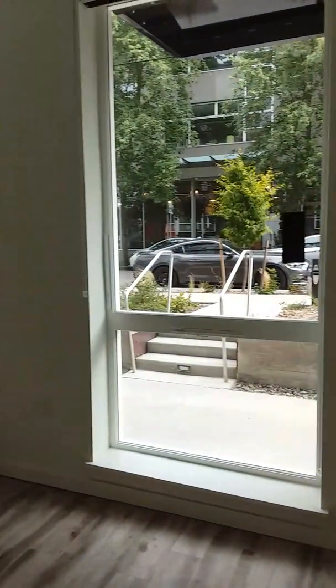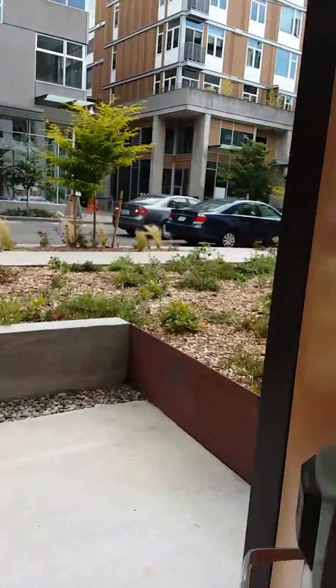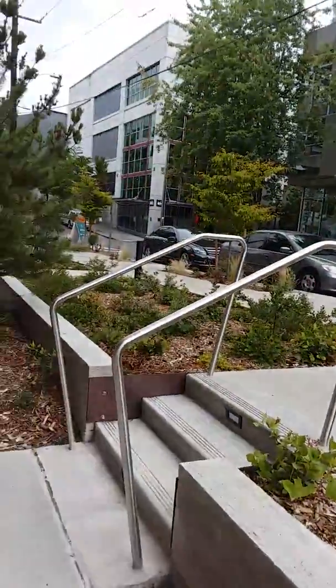This apartment also has access to Thomas Street back here. You have what effectively is a front door and a porch. So if you work nearby, you actually have a porch right here that takes you out onto the street.